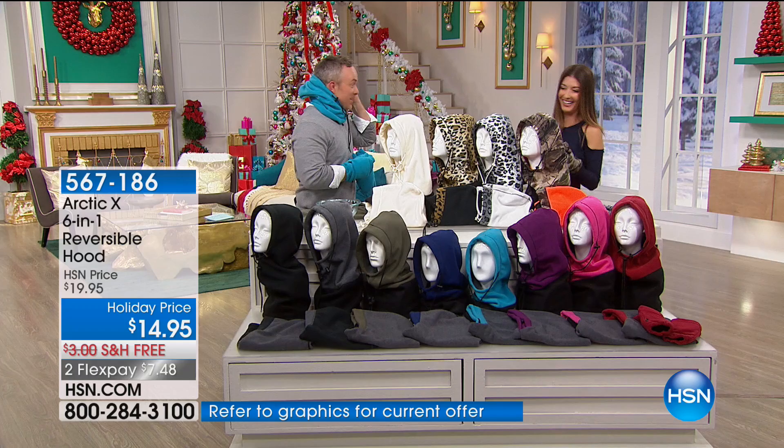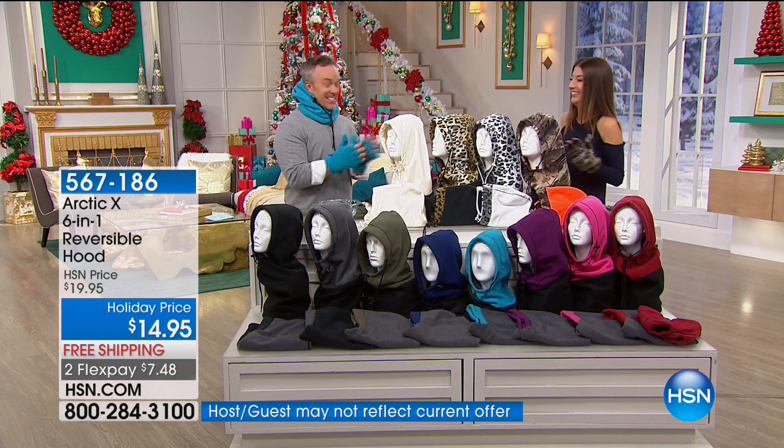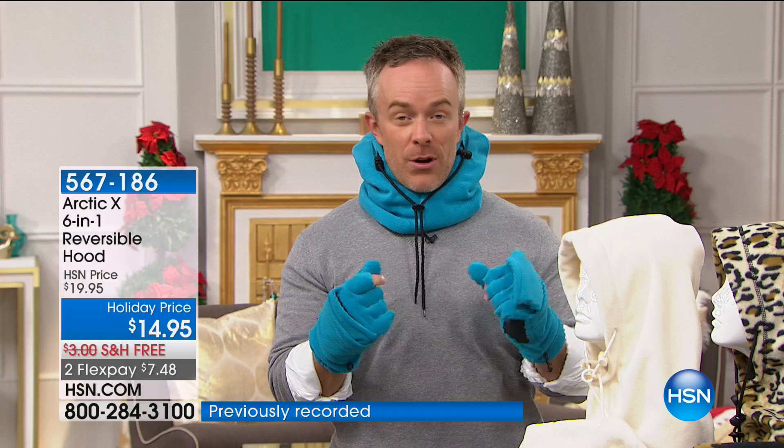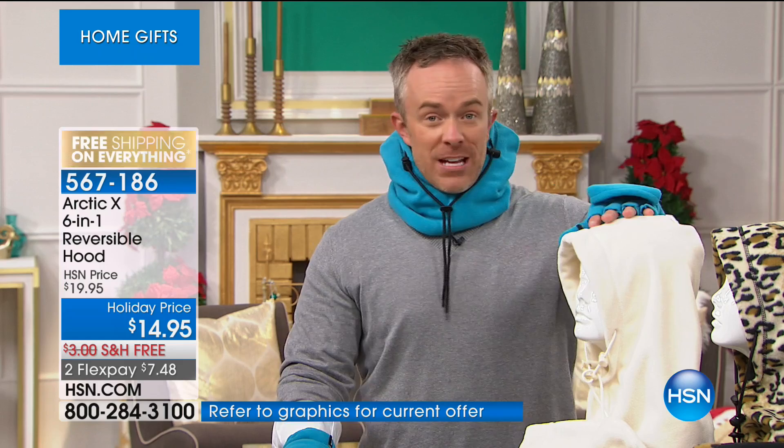It's me underneath all those layers of warmth, cozy, and protection. Where were you when I lived in Minnesota for 10 years? We're here now — and you really want to protect someone whether it's walking the dog or shoveling the snow. You have your choice of the Arctic X six-in-one hood, and you might want to pick up the glommets too, which are awesome in corresponding colors. The hardest decision is really what color to pick.